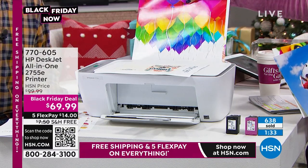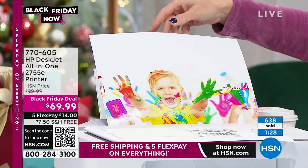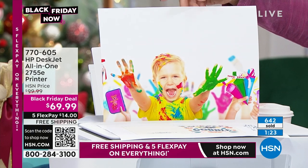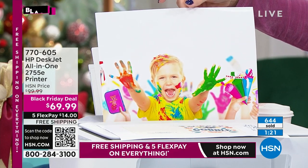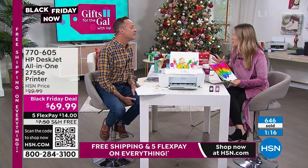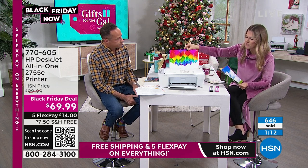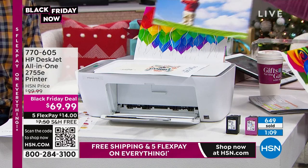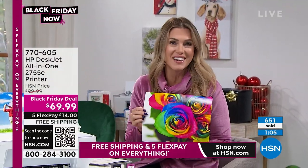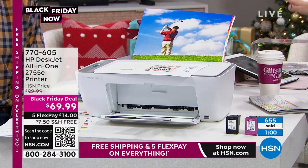It's really exciting because you can get this Black Friday deal now — you don't have to wait until Black Friday. The question of the day on Gifts for the Gal: what's the wildest thing you've ever put yourself through to get a Black Friday deal? We're so spoiled here at HSN because you get to stay at home — no fighting crowds, no getting in the car, no finding a babysitter. A lot of people have said they stood outside stores for 36 hours. Guess what? Stay home — we'll mail it to you.